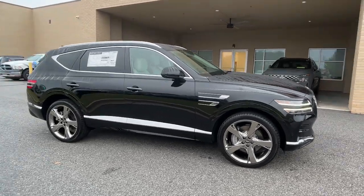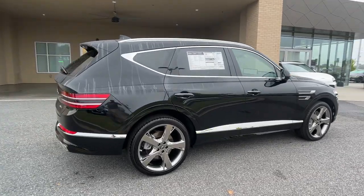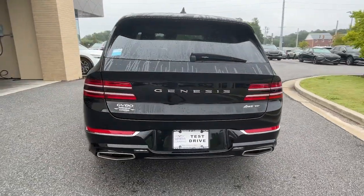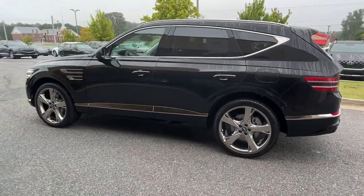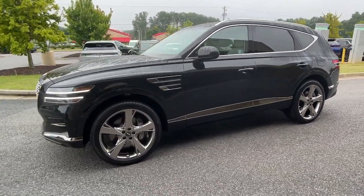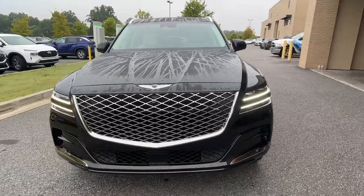Here is a wonderful 2024 Genesis GV80. This elegant, tech-savvy GV80 delivers a fresh take on midsize luxury. From its standard suite of driver assist and infotainment features, to its calming cabin, no-nonsense acceleration, and uncluttered style, this SUV was designed with your generation in mind.